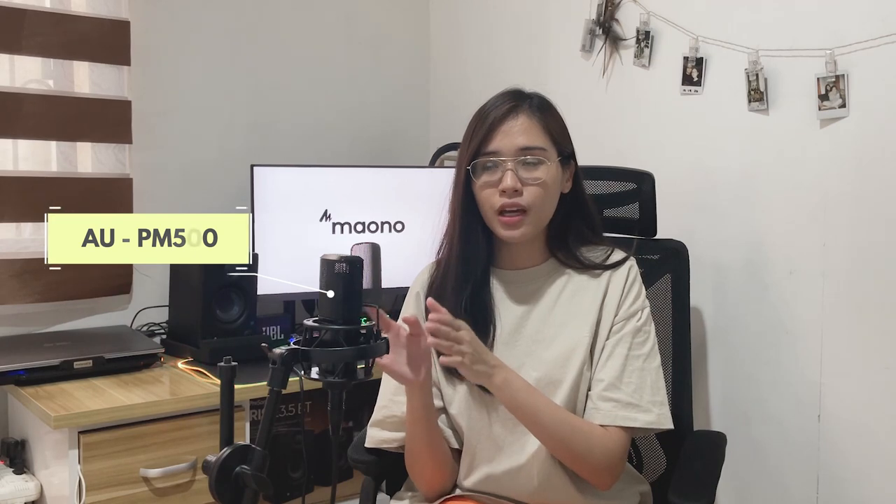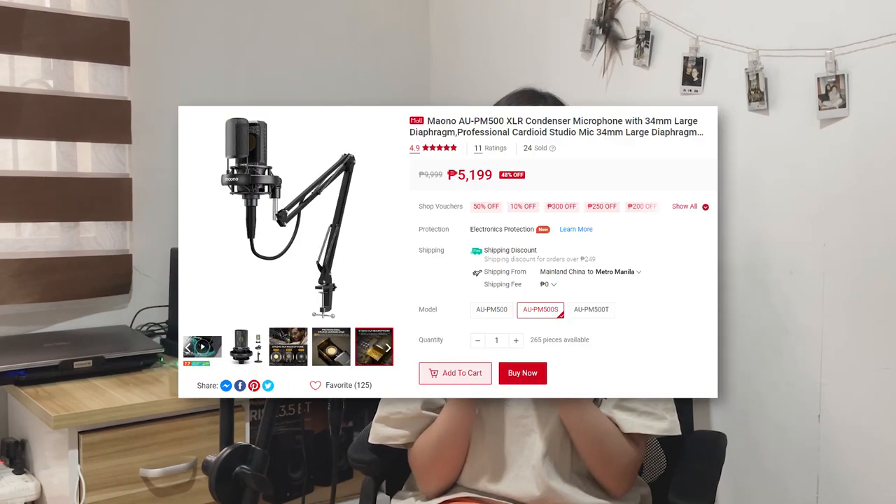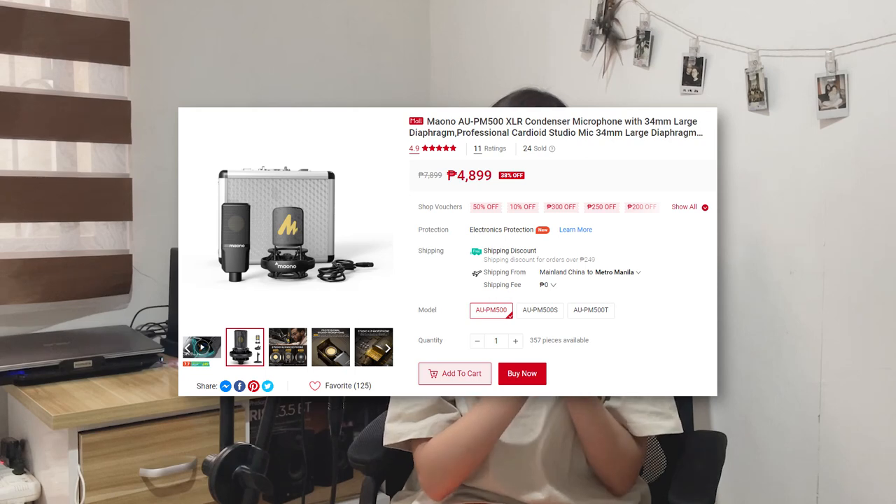Now you're probably wondering about the microphone I'm using right now. This is one of their more high-end types — the PM500T. They also have the 500S and 500U variants. The difference between them is that some don't come with a stand — just the microphone. The PM500T comes with a small podcast-style stand, and its price is around 5,700 to 5,900 pesos.